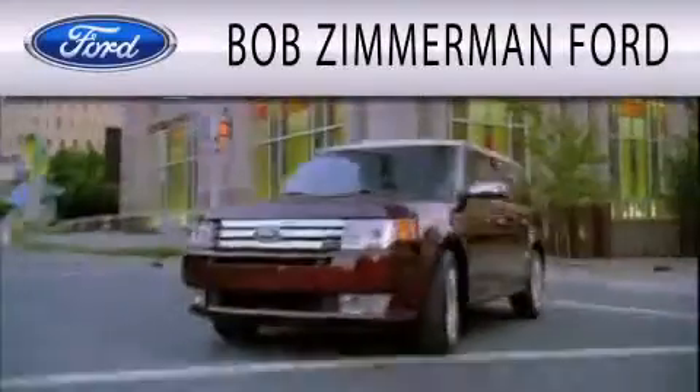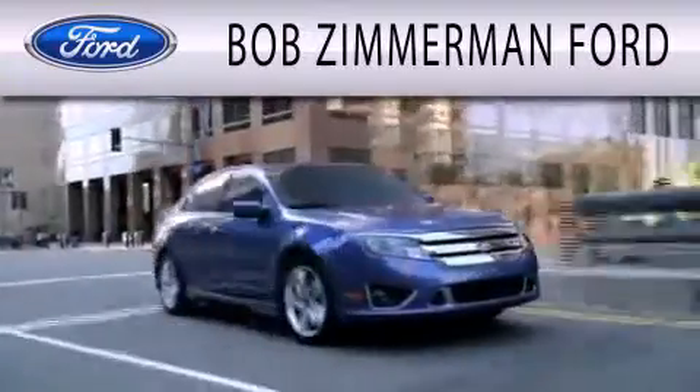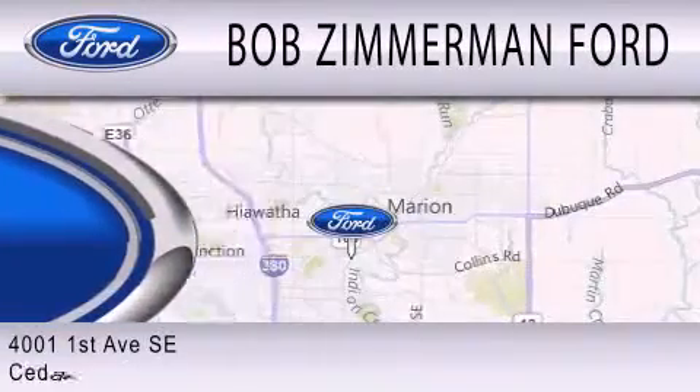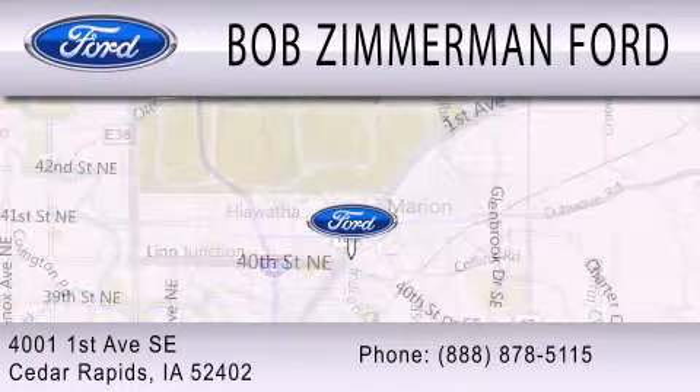This vehicle won't last long at this price. Call and arrange a test drive now. Bob Zimmerman Ford is dedicated to doing everything possible to ensure that the experience you have selecting your next vehicle is as pleasant as possible. We are located at 4001 First Avenue SE in Cedar Rapids.